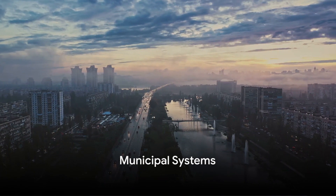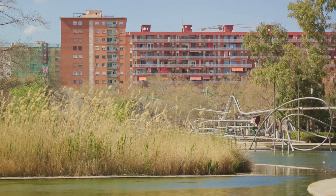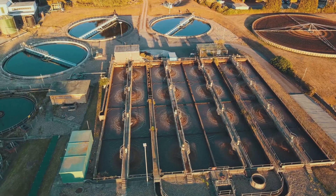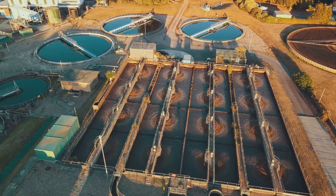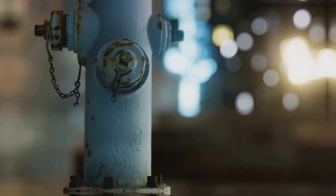Municipal systems: imagine a vast network of water pipelines stretching across our cities and towns. This network sources water from lakes and rivers, but before it reaches our fire hydrants, it's cleaned and treated in sophisticated plants, ensuring it's safe and ready when needed. The fire hydrants are then connected to these water mains that run like veins under our streets, ready to supply water at a moment's notice. These systems are integral to our cities and towns.